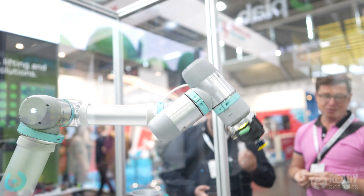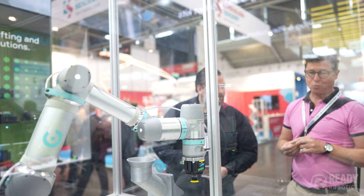All in all, Automatica just reinforces the fact that cobots are here to stay, and I think we'll see more and more companies using a more diverse set of brands and form factors for their different applications.